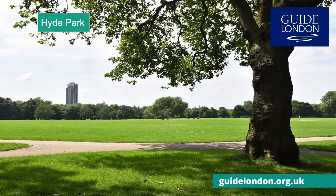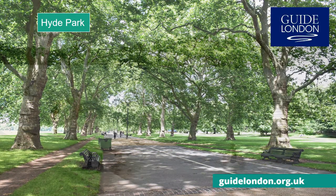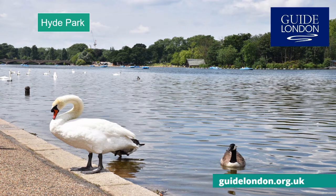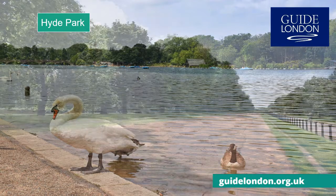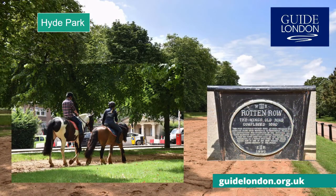Hyde Park is a green lung in the heart of London — central London's largest park, complete with the Serpentine Lake at the centre where you can see beautiful swans. It even has an old horse track, Rotten Row, a road from 1690 built for King William III when moving between his palaces.